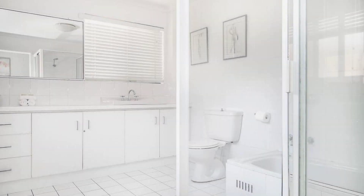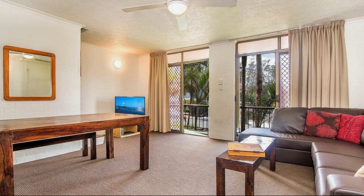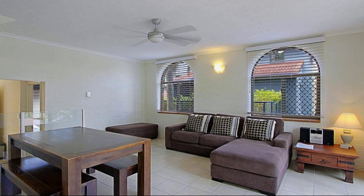Its review rating is 10.0. Check-in time in this property is 2pm, and checkout time of this property is 1pm.